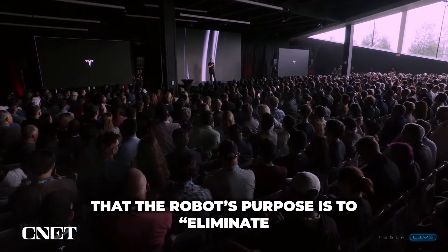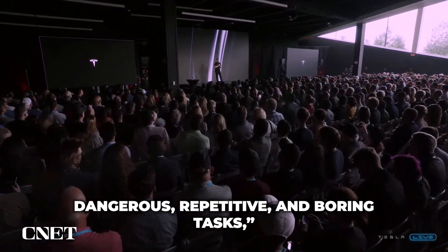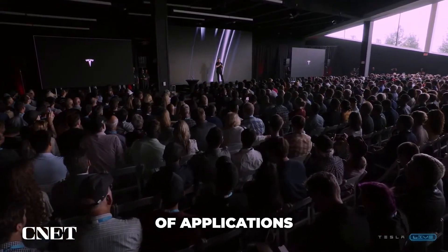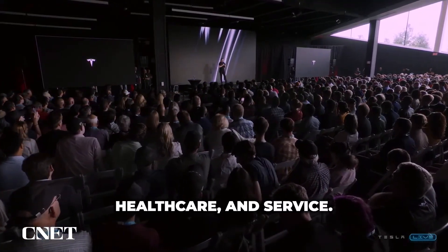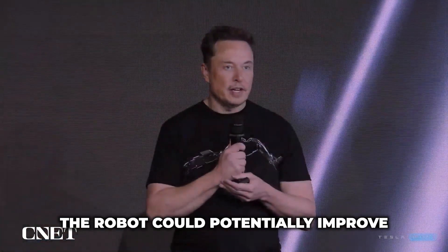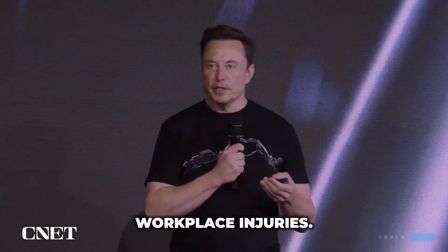However, Musk has previously stated that the robot's purpose is to eliminate dangerous, repetitive, and boring tasks, and it is expected to have a wide range of applications in industries such as manufacturing, healthcare, and service. Despite its slow walking speed, the robot could potentially improve productivity and reduce workplace injuries.